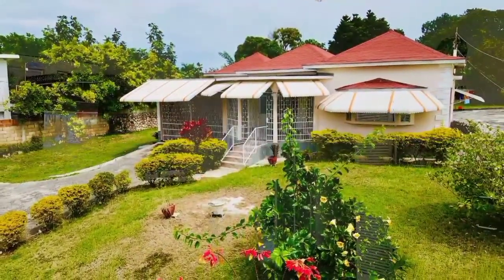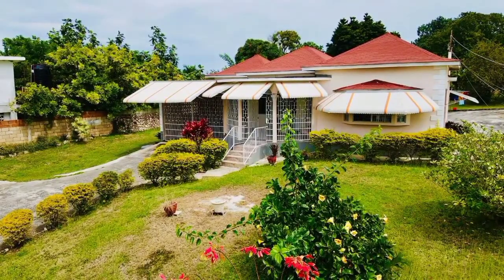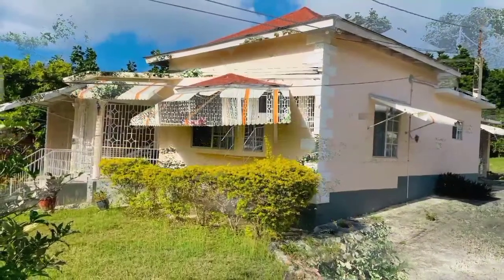The price of this amazing dwelling is 450,000 US dollars.